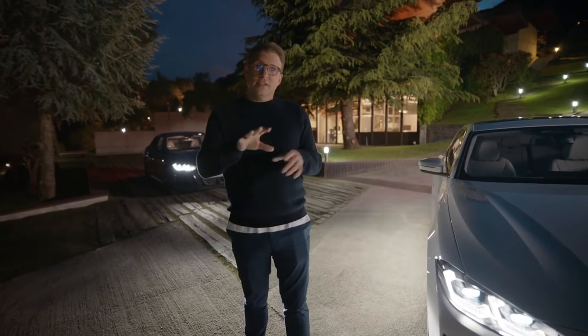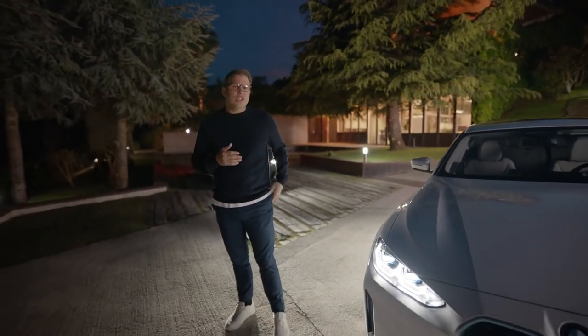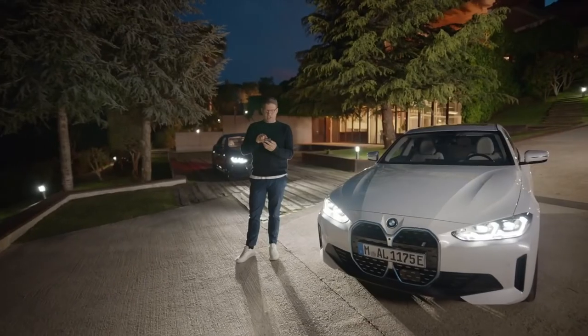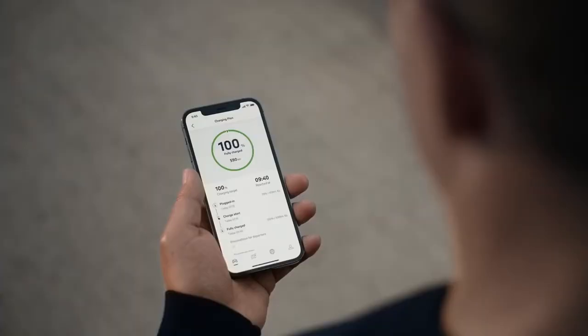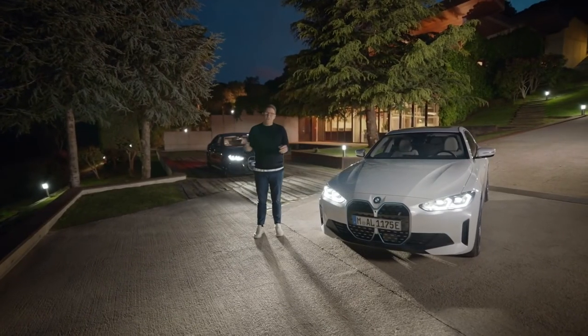The MyBMW app not only gives you a full overview and control over your charging process — for example by showing your charging history and the possibility to define a charging plan — but it also keeps you connected to your BMW i4 on all sorts of levels, from wherever you are.